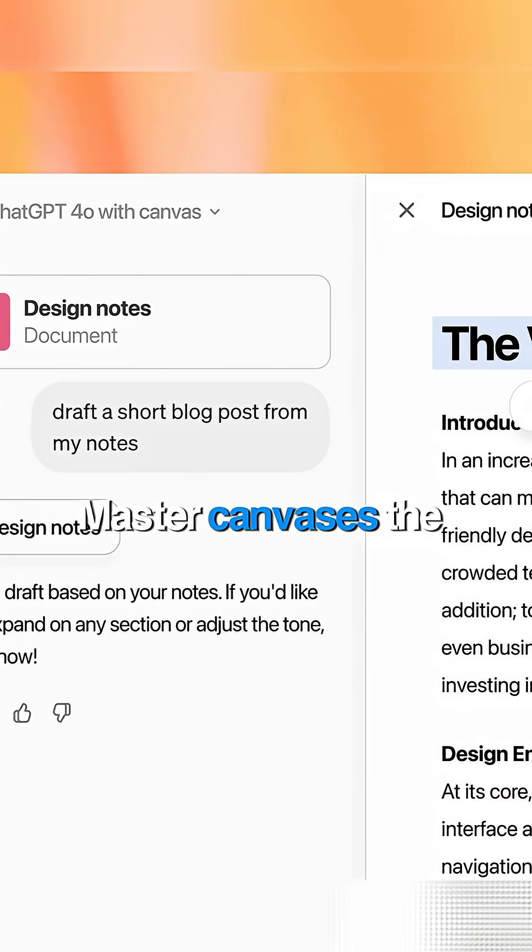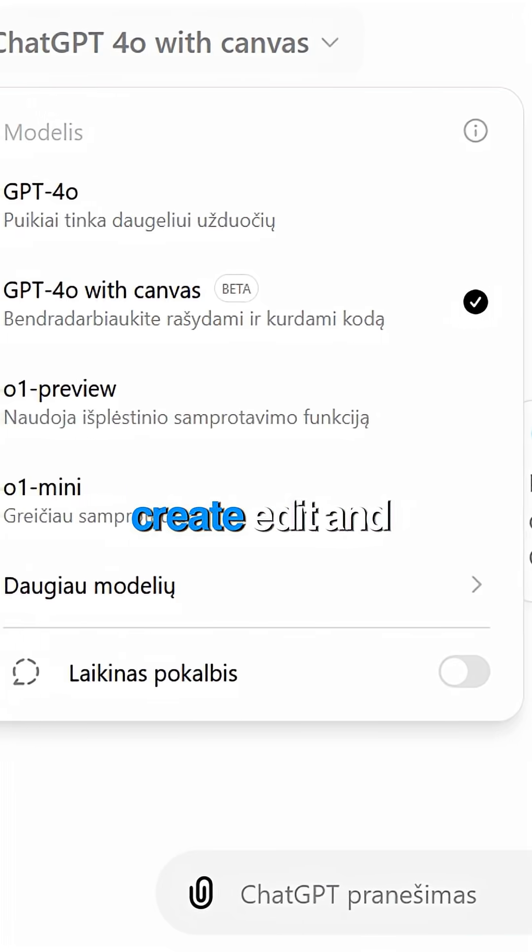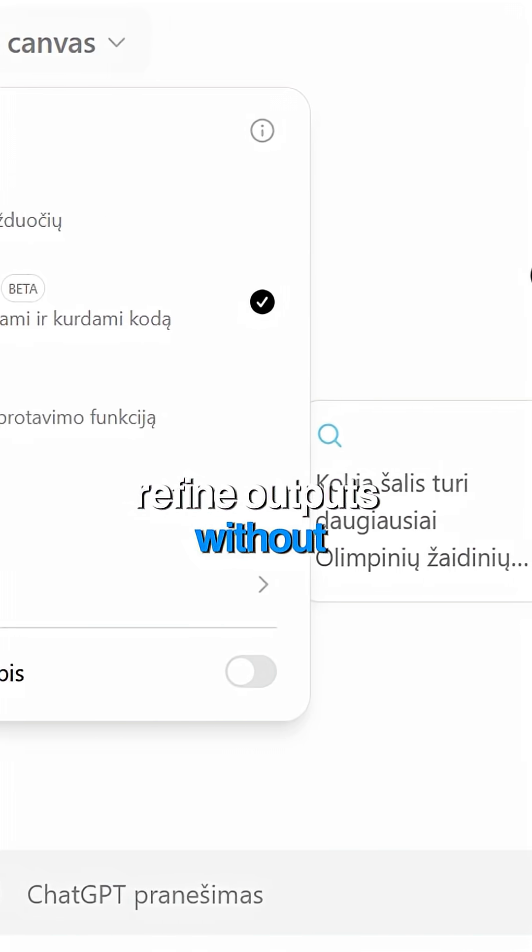Fifth, master canvases — the Google Docs inside ChatGPT. Create, edit, and refine outputs without starting over.